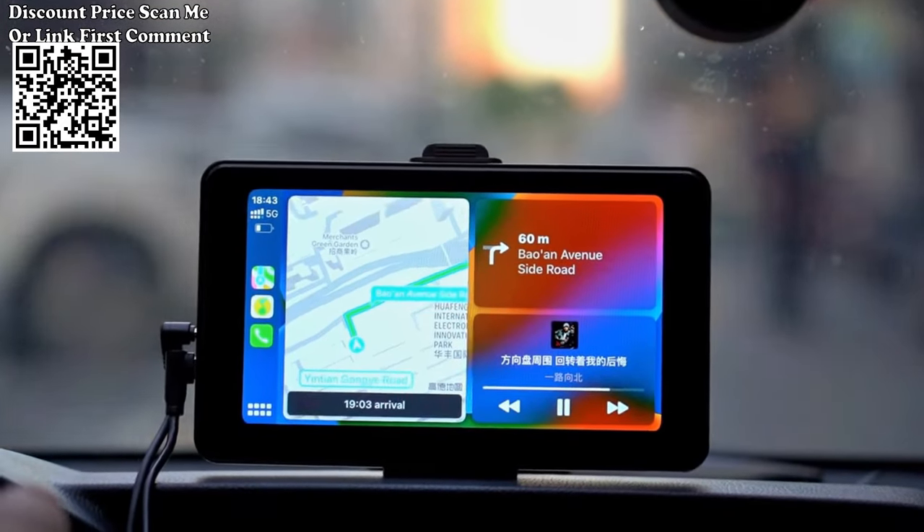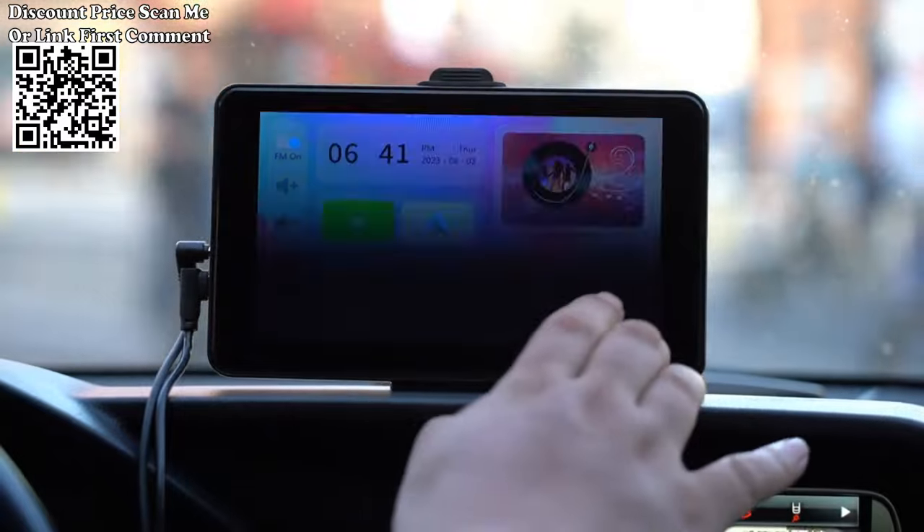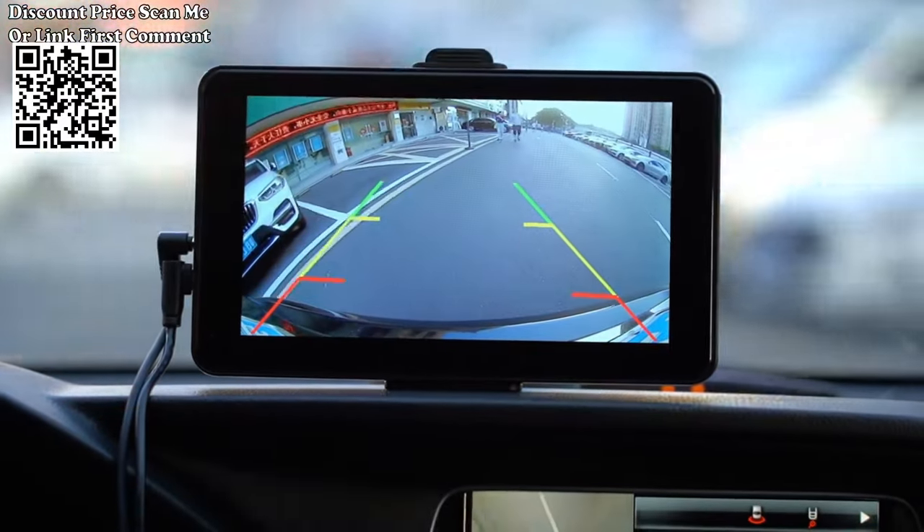Experience the convenience and advanced features of the 7-inch Universal Car Multimedia video player with wireless Apple CarPlay and wireless Android Auto support, bringing seamless connectivity and entertainment options to your car.